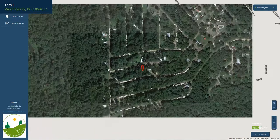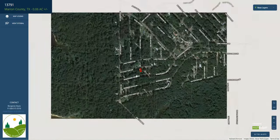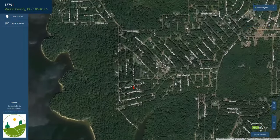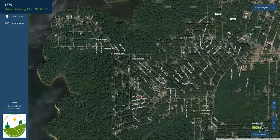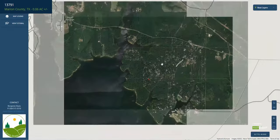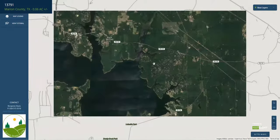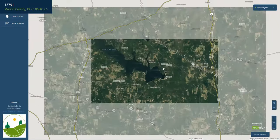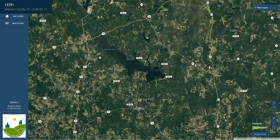As you zoom out you will see where the lot is located in the neighborhood. Lakeside Drive here backs into a green belt which backs into the lake. To the south you have a creek running through this neighborhood. To the north is where you are going to be entering the neighborhood from FM 729.